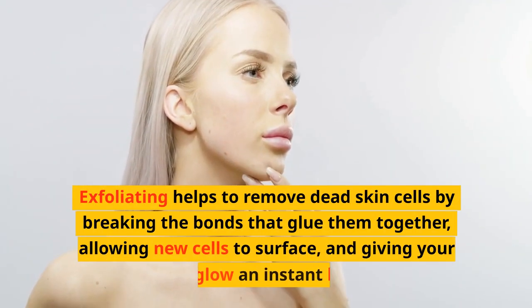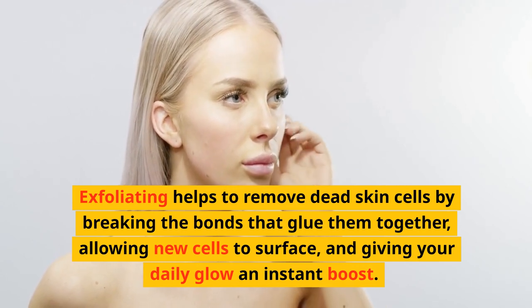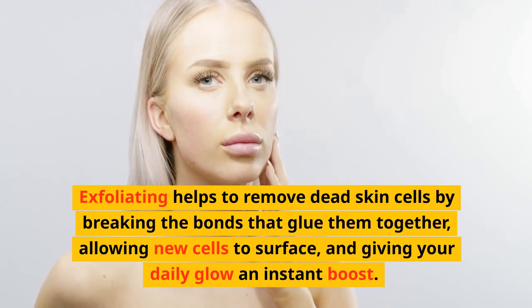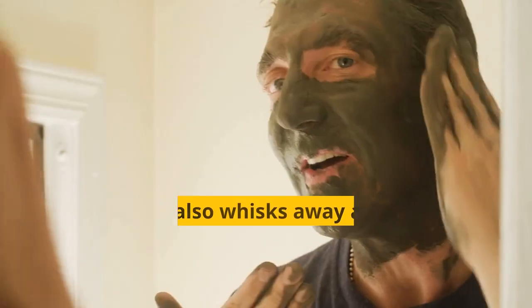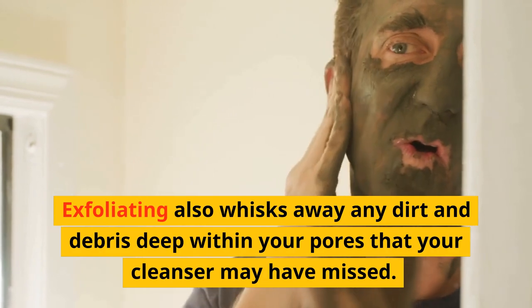Exfoliating helps to remove dead skin cells by breaking the bonds that glue them together, allowing new cells to surface and giving your daily glow an instant boost. Exfoliating also whisks away any dirt and debris deep within your pores that your cleanser may have missed.